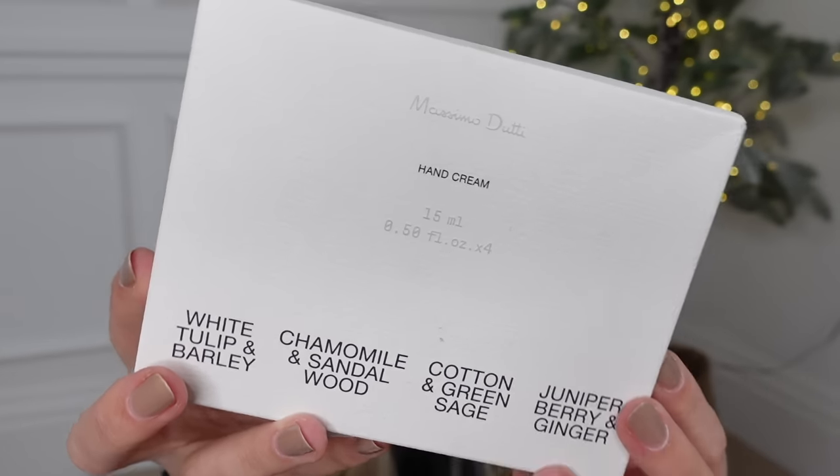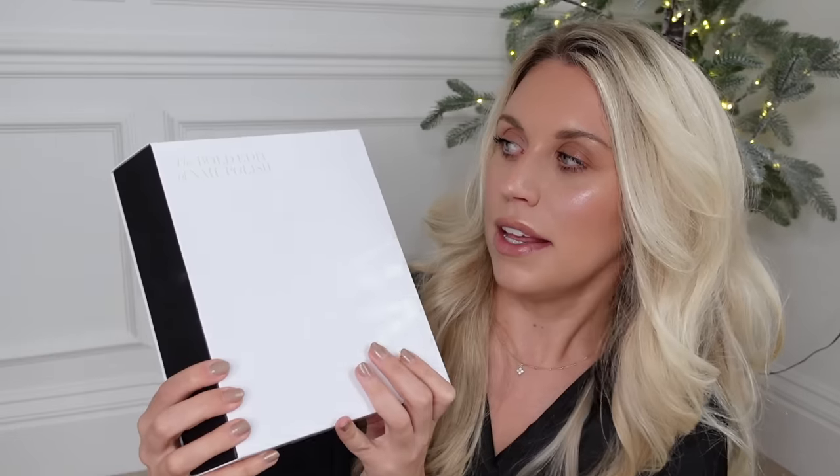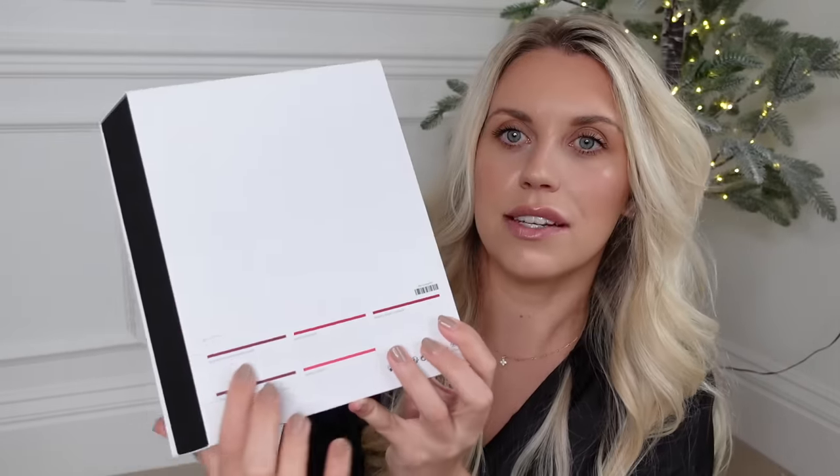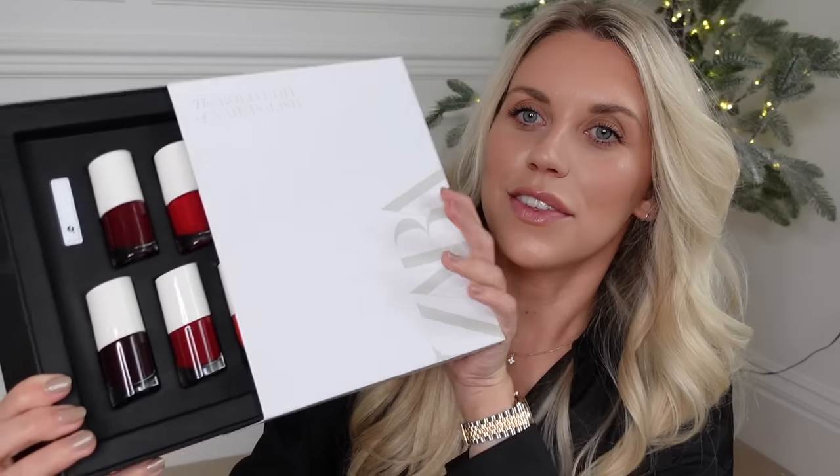A couple of TK Maxx home, scents, and beauty purchases I've recently discovered. First, a set from Massimo Dutti with a hand cream in four different scents - this one was in the clearance for four pounds and they had loads of them. I also got this from Zara - they've got a lot of Zara in TK Maxx. This is called The Bold Edit of nail polish with all different colors in red and berry tones.